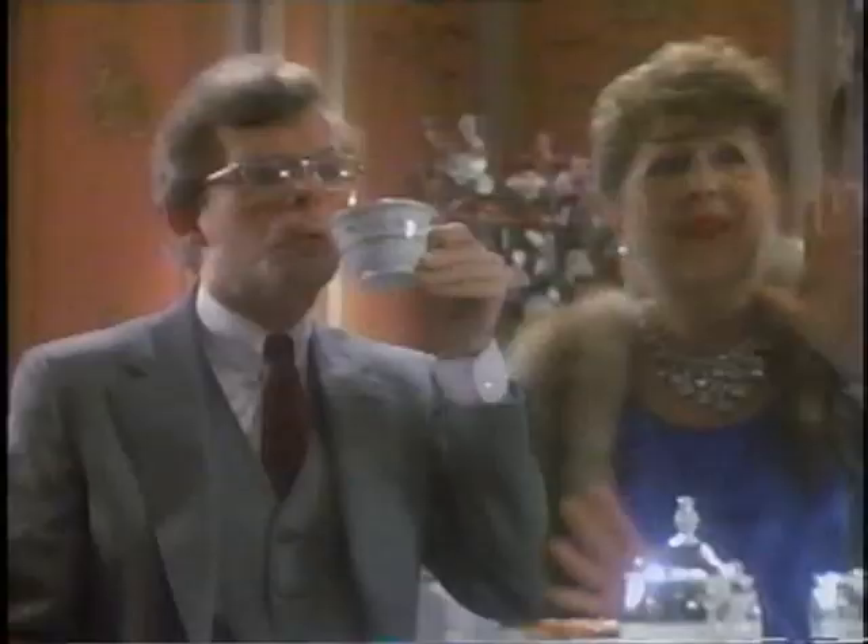Oh! Stop it! Stop it! Relax, Monsieur Andre.